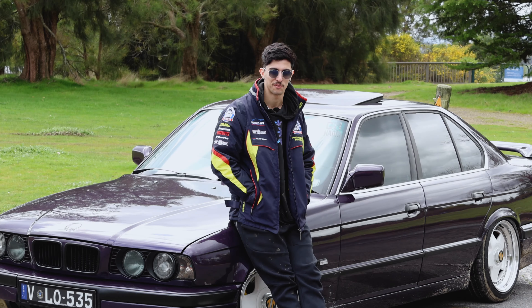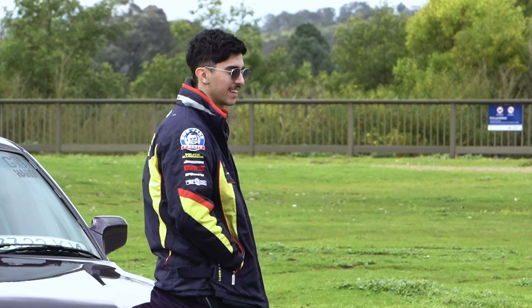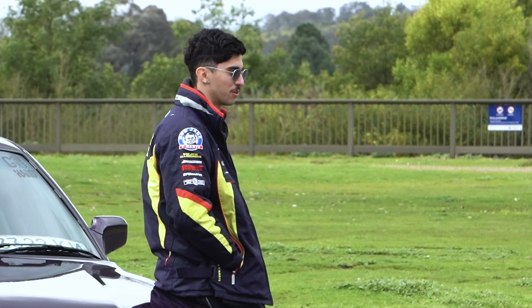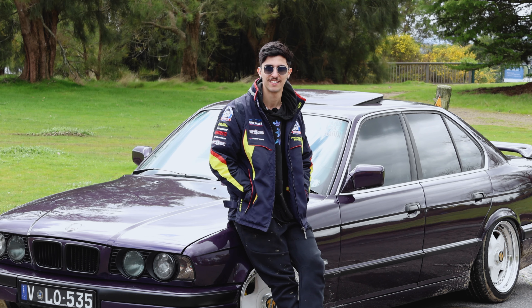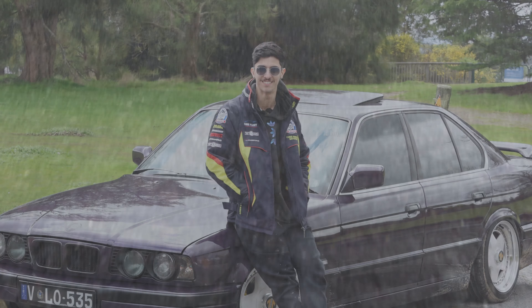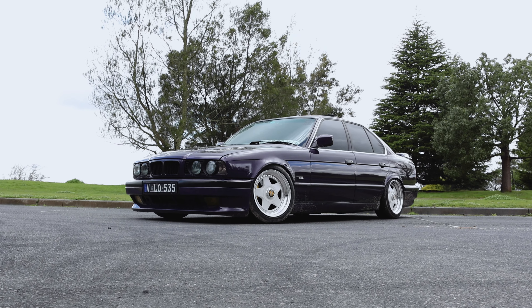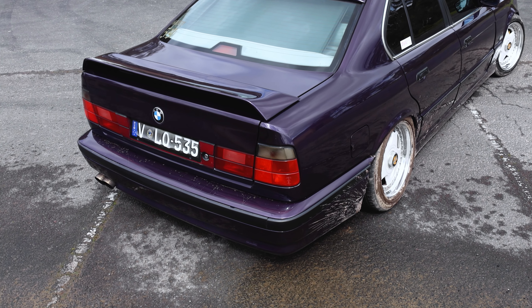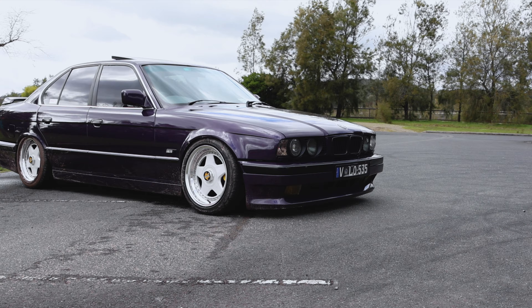My previous daily got taken off the road because it got defected, so I was just looking around — I wanted a four-door car. I came across a video of a guy in Georgia drifting an E34 M5 in this exact colour, just straight drifting, doing plenty of illegal stuff, and I'm like, oh this is a mad car. Never knew what it was previously. Then I started looking for it and this popped up — it was very rough but cheap — so I'm like, oh yeah, new project for me. Yeah, fell in love with it.